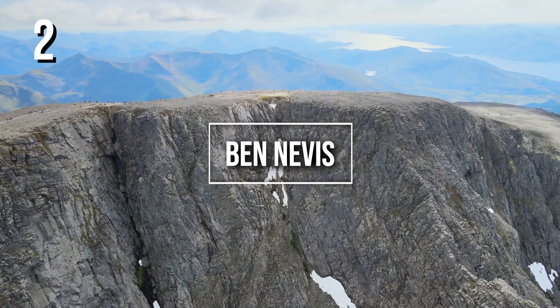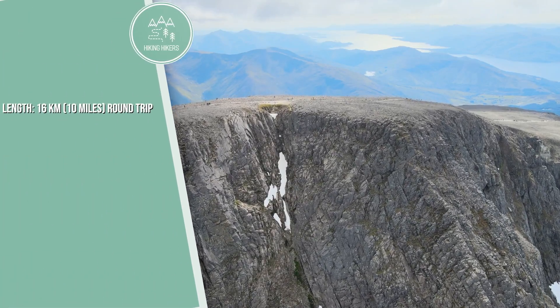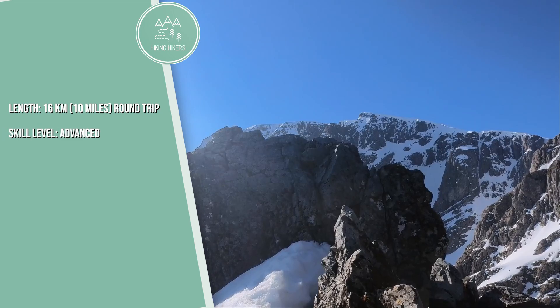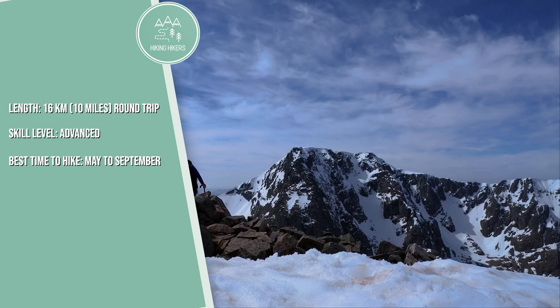2. Ben Nevis. 16 kilometers, 10 miles, round trip. Skill level: advanced. Best time to hike: May to September.